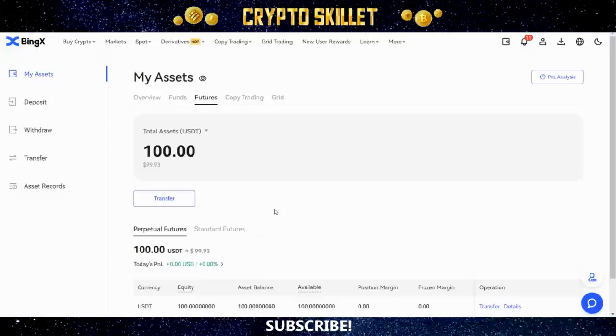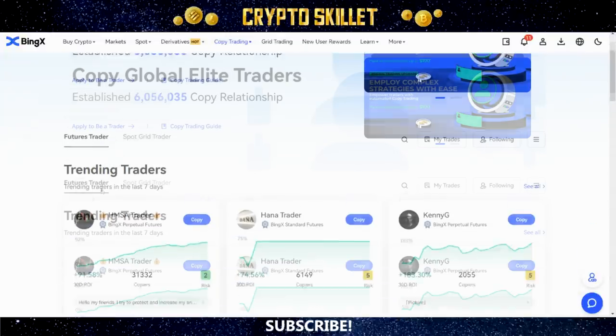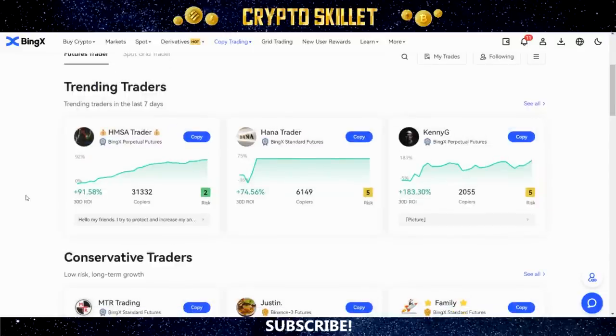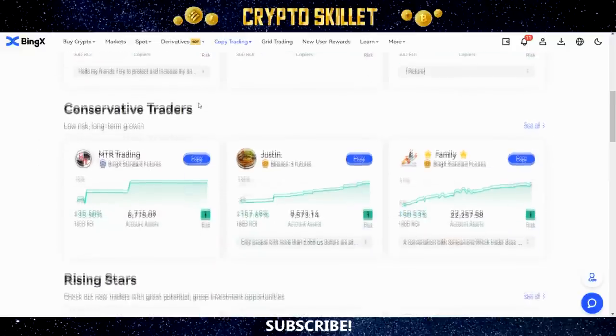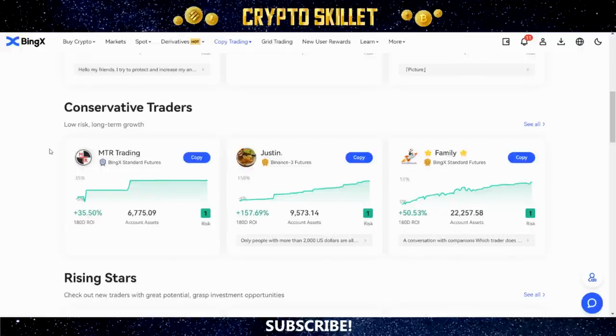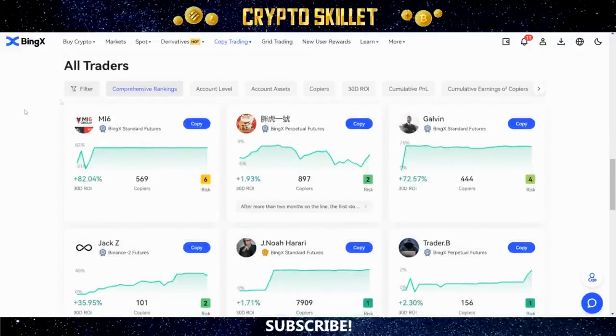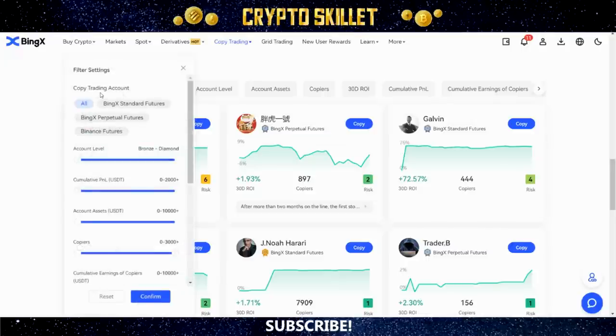Come up to the top where it says Copy Trading, mouse over, and click Copy Trading. That takes you to the page where you'll actually select which traders to copy. They've got top traders listed — Trending Traders from the last seven days, Conservative Traders for more low-risk long-term growth, Rising Stars, and then all traders down below. They have a filter option, which is really really important — click on it.